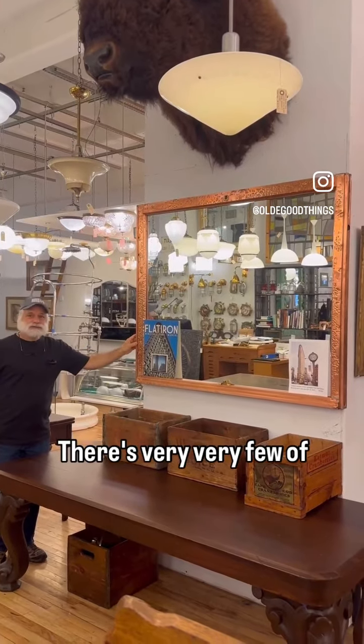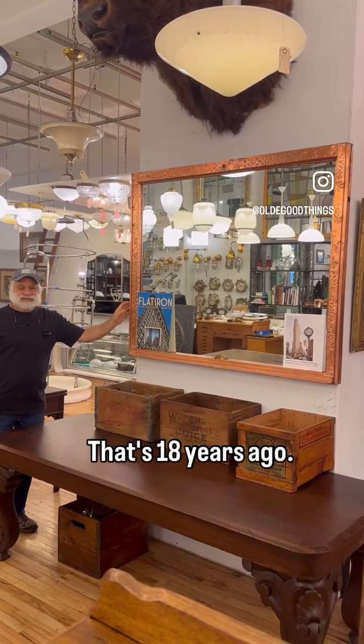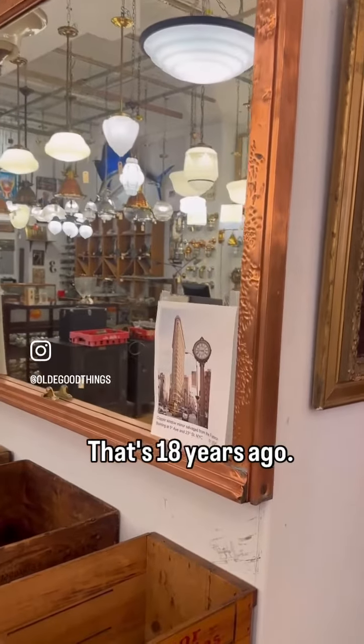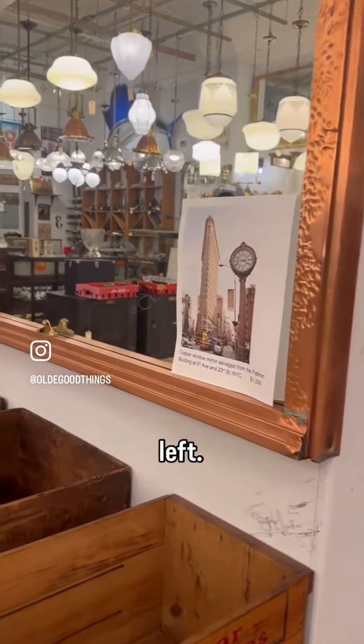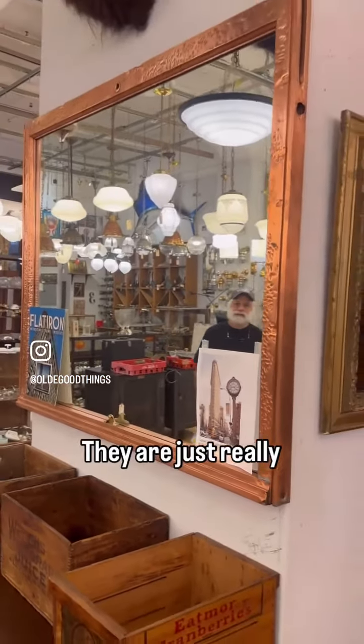There are very, very few of these left because we salvaged these windows in 2006, and that's 18 years ago. We have very few left — we've sold these and shipped these all over the world. They are just really spectacular.